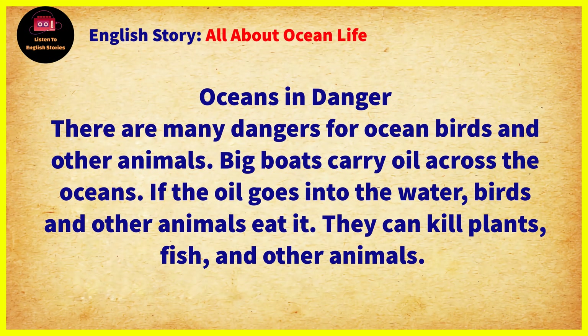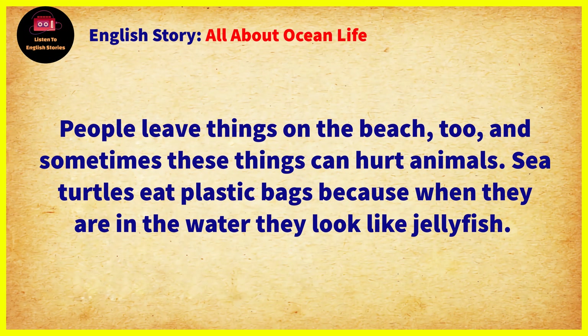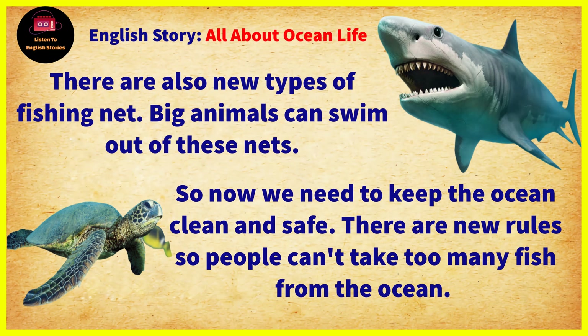Chapter 10: Oceans in Danger. There are many dangers for ocean birds and other animals. Big boats carry oil across the oceans. If the oil goes into the water, birds and other animals eat it. It can kill plants, fish, and other animals. People leave things on the beach too, and sometimes these things can hurt animals. Sea turtles eat plastic bags because when they are in the water, they look like jellyfish.